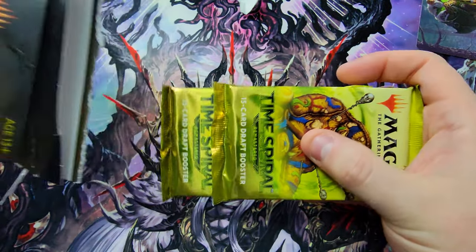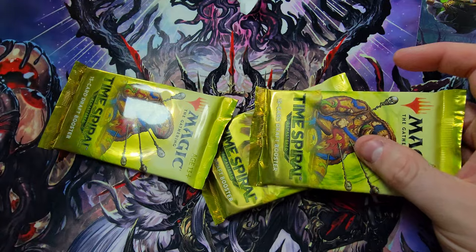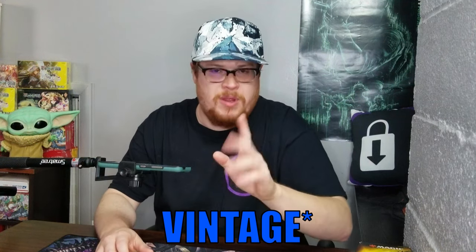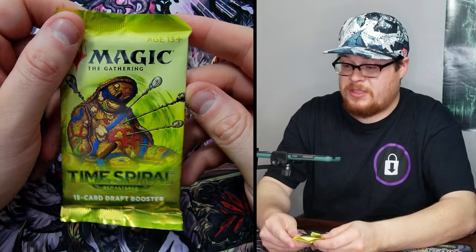They've got all sorts of padding in these packs. Here we go — Time Spiral. Now, I wasn't in Magic back in the heydays when these cards were first printed, but I do know a lot of them because I've been watching a lot of Legacy gameplay — or whatever the format is that plays all the old cards. I'm losing my mind, I can't think of the name right now, but I'm watching a lot of that and getting familiar with all these classic ones.